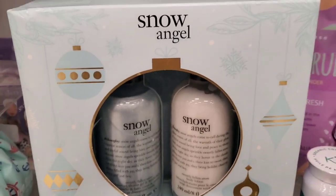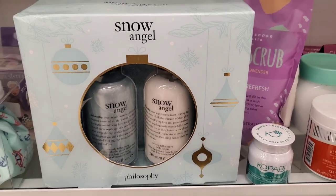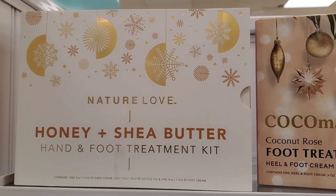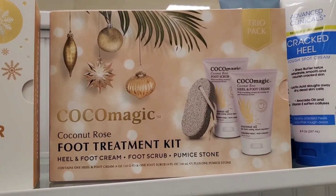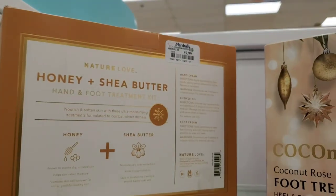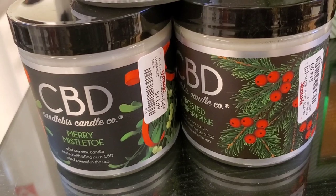They also had another new set at TJ Maxx for $39.99. Then they had a set by Philosophy called Snow Angel — very affordable at only $12.99. I love Philosophy body care. Then they had Nature Love Honey Plus Sheer Butter hand and foot treatment kit, and also a Coco Magic coconut rose foot treatment kit. These are $9.99 each. They also had CBD soy wax candles for $14.99 each.